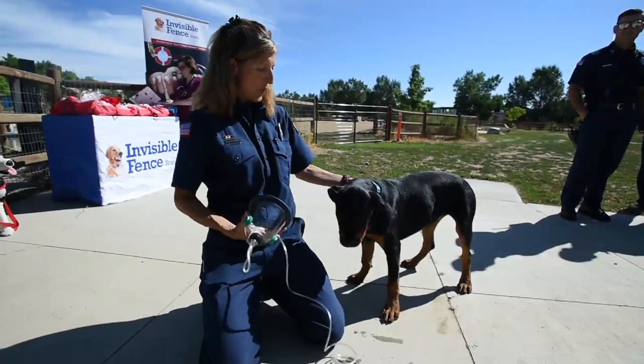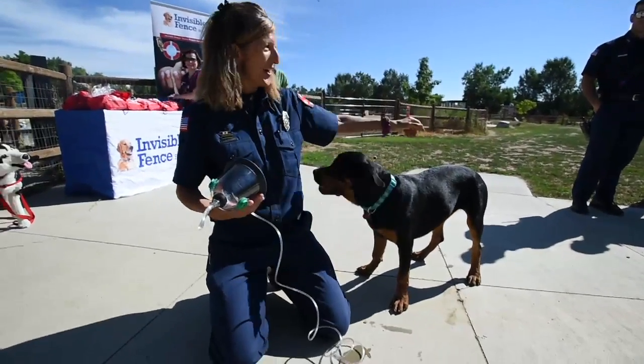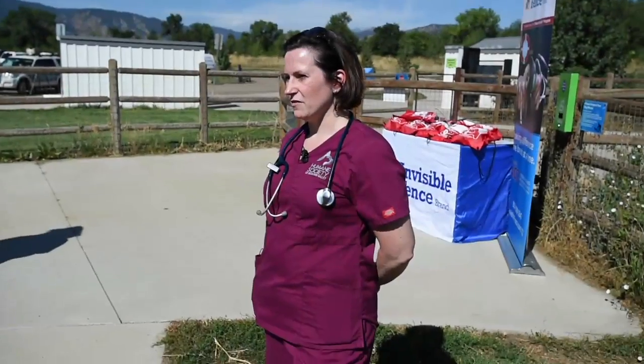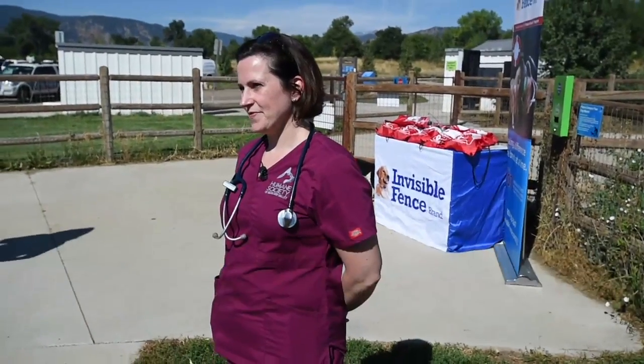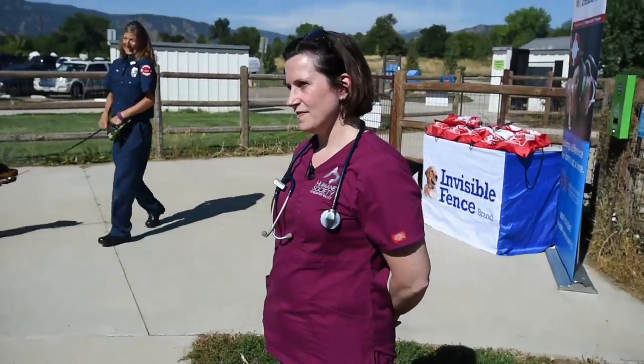She does pretty well with that. I mean, she sits most of the time. I am the chief clinic veterinarian for the Humane Society of Boulder Valley. Tell me a little bit about why everybody's excited about things now.